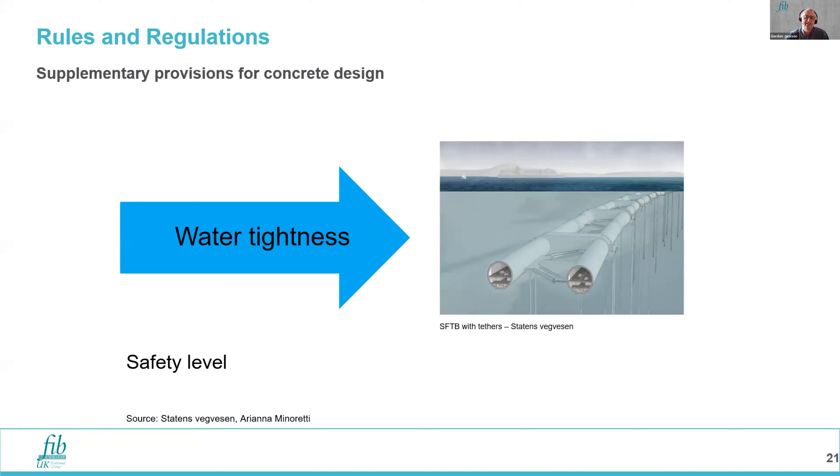The first step in design is to ensure net compression in the section under service loads. The other aspect needing provision is the choice of safety level — what is the probability of failure for any elements or the SFTB in its totality. That ties into the overall safety considerations of having a transport system based on a submerged system, which could potentially flood.